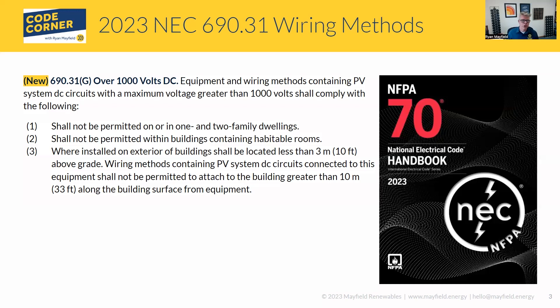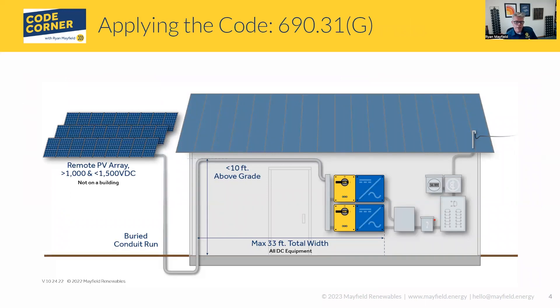Let me show an image to help illustrate this. If we have an array that's greater than 1,000 volts — our working limits for PV systems are 1,500 volts at this point — and we have a greater than 1,000 volt ground-mounted array, what this code is allowing us to do is, if this is a building without habitable rooms, we can actually bring that circuit in and put our equipment on the building. So this would be 1,500 volt equipment, presumably, as long as we don't go greater than 10 feet above grade, and we don't have more than 33 feet of total width for the wiring method — the conduit coming up on the building over to the inverter. So it's a very limited box that we're placed in.